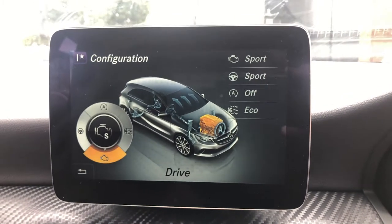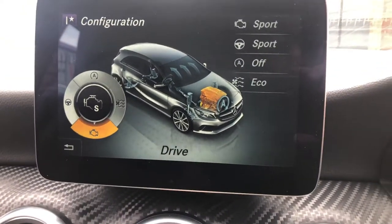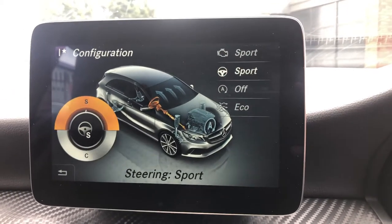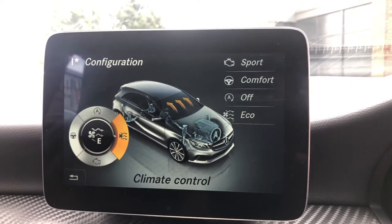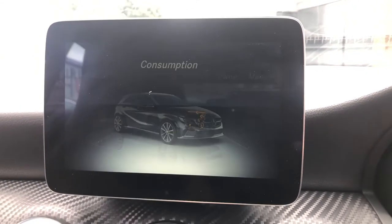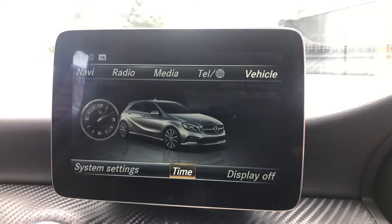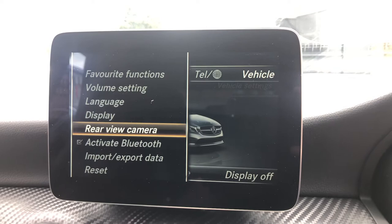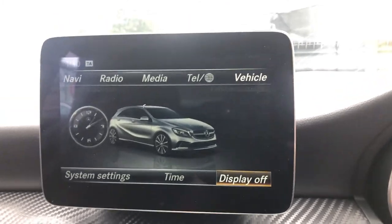On dynamic select, you can configure the individual driving mode — sport, eco or comfort. Personally I'd have driving in sport, steering in comfort, eco off, and climate control on eco for optimum driving. You can also check your consumption figures in 15-minute intervals, access the owner's manual and time. In system settings you can change the reverse camera settings, Bluetooth, time and display off.